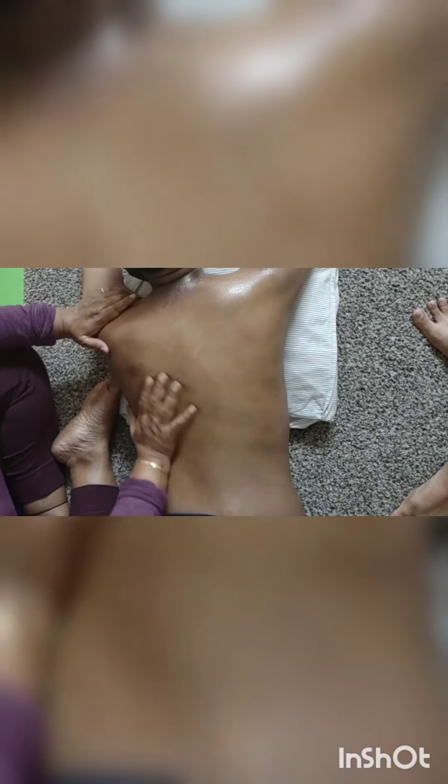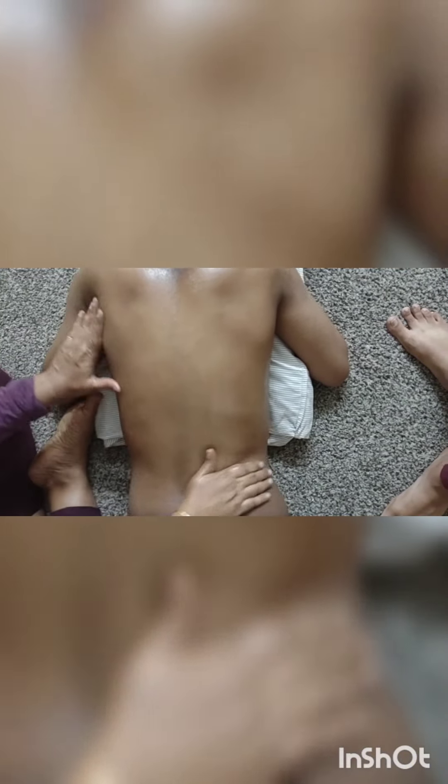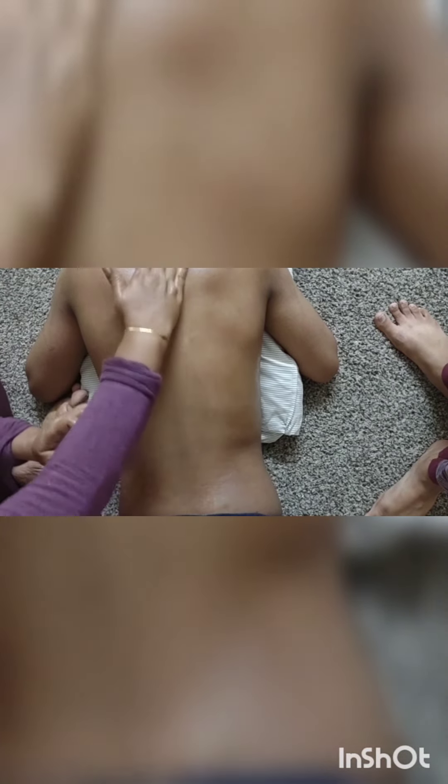If your child is hitting puberty, this will also help with calming. You can massage the whole body. After the back massage, continue the massage along the back.